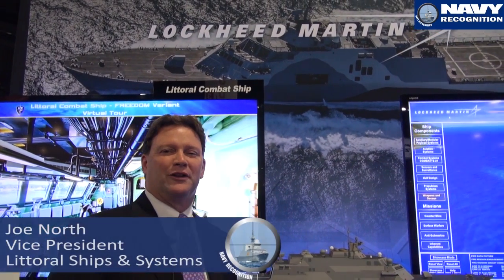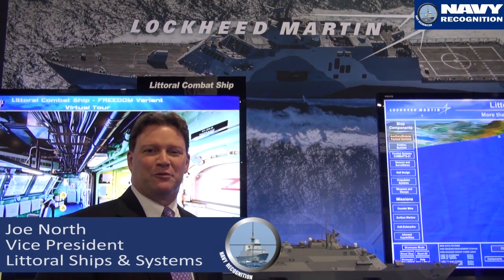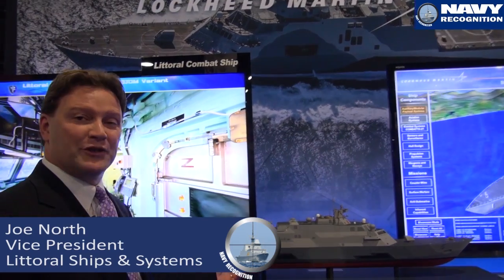How are you doing? I'm Joe North, Lockheed Martin. I'm the Vice President of Littoral Ship Systems and I'm here to talk to you today about our domestic variant.